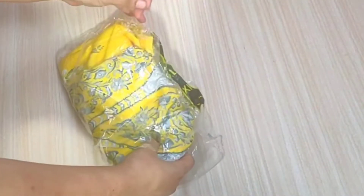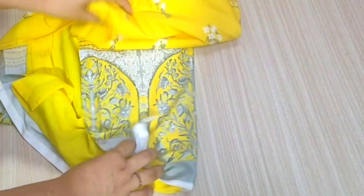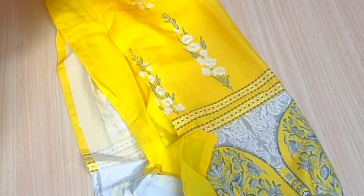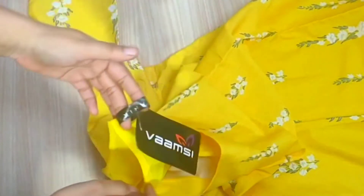The next shirt was the same — I thought it would be cotton material but it was also crepe. The print was very nice, a very pretty print. You can pair it with plazos and churidars. It was the same brand as the first one.